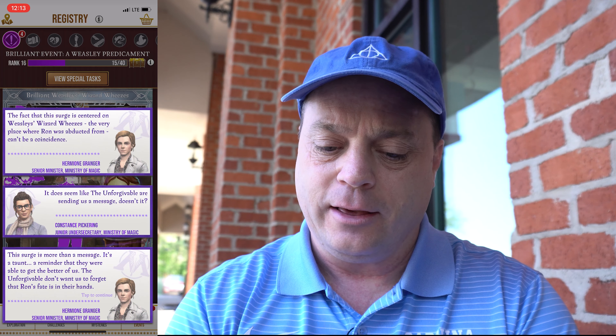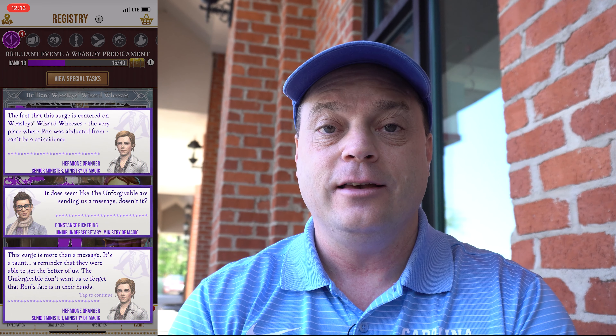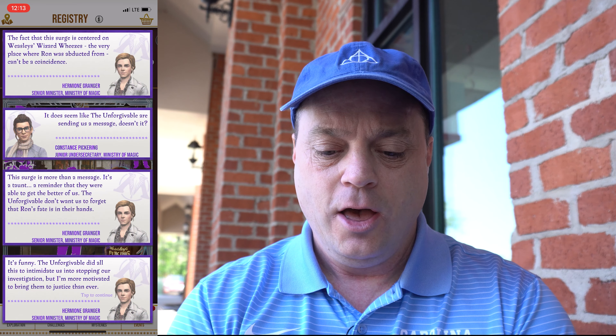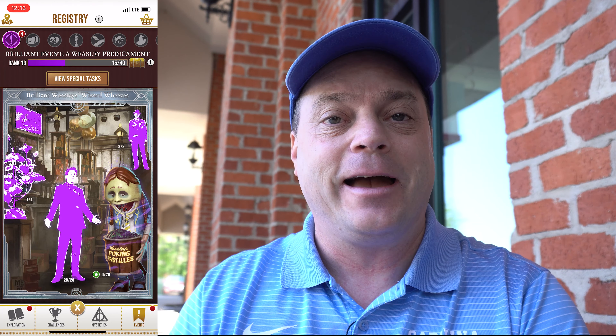This surge is more than a message — it's a taunt, a reminder that they were able to get the better of us. The Unforgivable don't want us to forget that Ron's fate is in their hands. The Unforgivable did all this to intimidate us into stopping our investigation, but I'm more motivated to bring them to justice than ever. That's the spirit, Hermione. We'll get Ron back, I'm sure of it. Seems like they should be more worried about this, but they seem a little more casual — although you can't really read tone from just text.